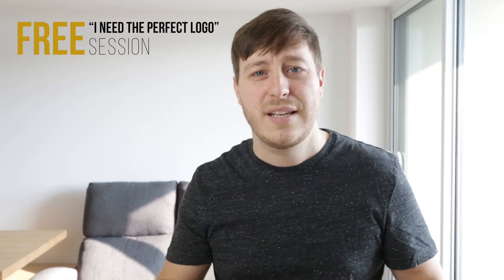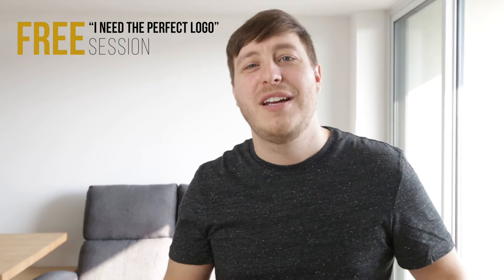So is your business ready to have a logo? And are you ready to invest into your brand, into your logo and into your design to build a successful business? It all starts by booking a free conversation with me to talk about your dream business.